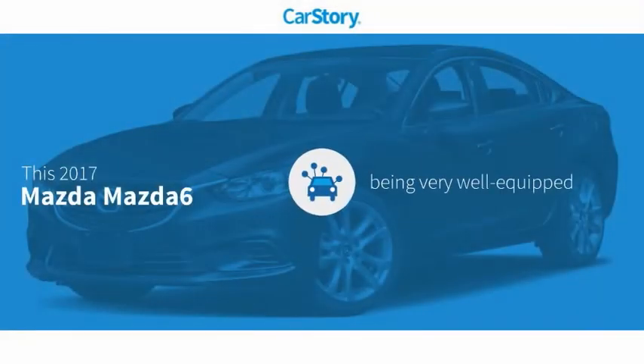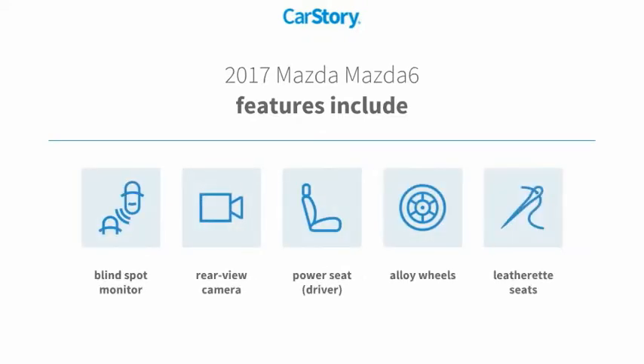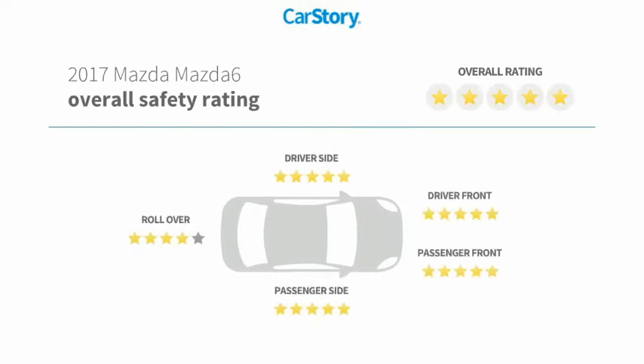Car Story research indicates this vehicle as being well equipped with popular features. Features also include alloy wheels, rear view camera, blind spot monitor, and has been listed as an IIHS top safety pick with these ratings.